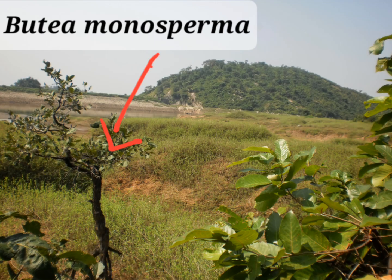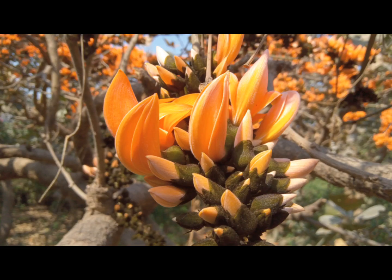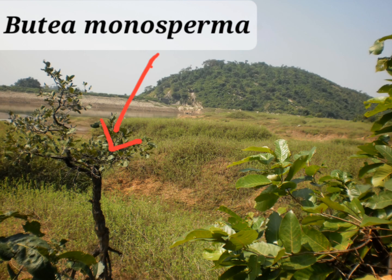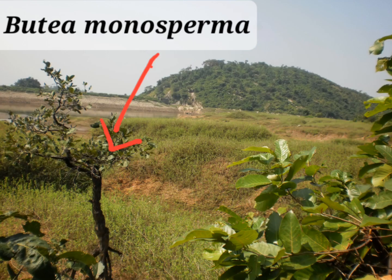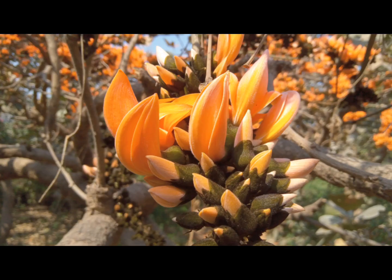Its leaves are large and trifoliate, and leaflets are large. Flowers are bright orange colored on the woody branches and trunk. The corolla is red, Papilionaceae type, and stamens are diadelphous. Fruits are indehiscent and flat.